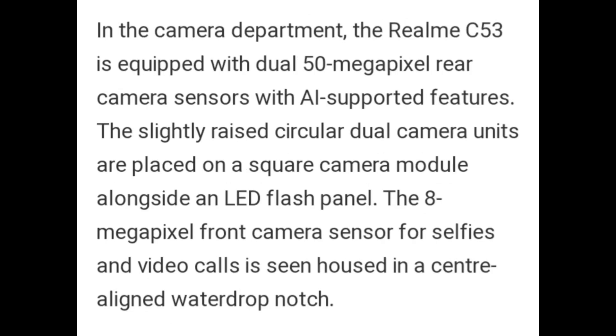In the camera department, the Realme C53 is equipped with a dual 50MP rear camera sensor with AI-supported features. The slightly raised circular dual camera unit is placed on a square camera module alongside an LED flash panel. An 8MP front camera sensor for selfies and video calls is housed in a center-aligned waterdrop notch.